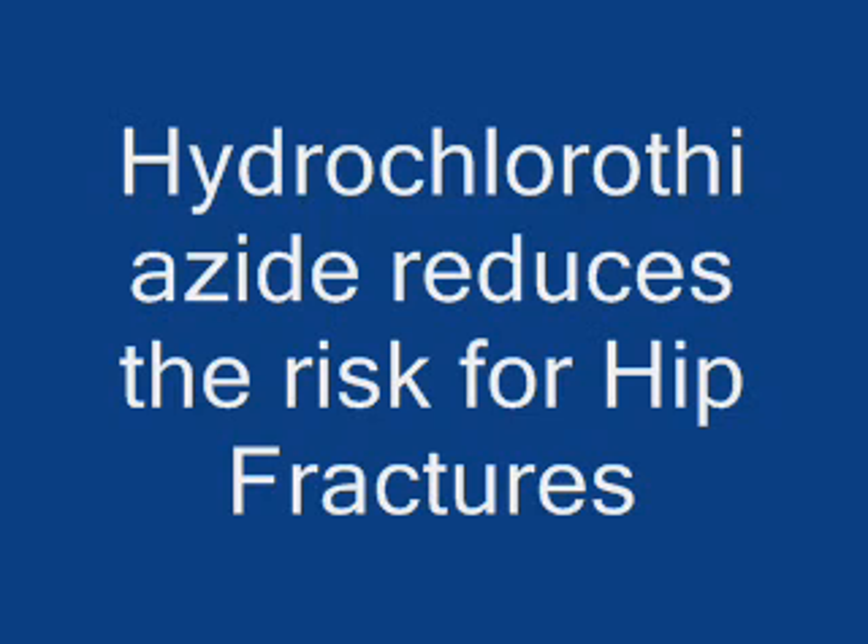As a consequence, there is a reduction in the risk for hip fracture. That's why hydrochlorothiazide is one of the most commonly used medications and is actually the first choice for controlling blood pressure — especially to reduce the risk of cardiovascular disease and also to reduce the risk of osteoporosis and osteoporotic fractures.